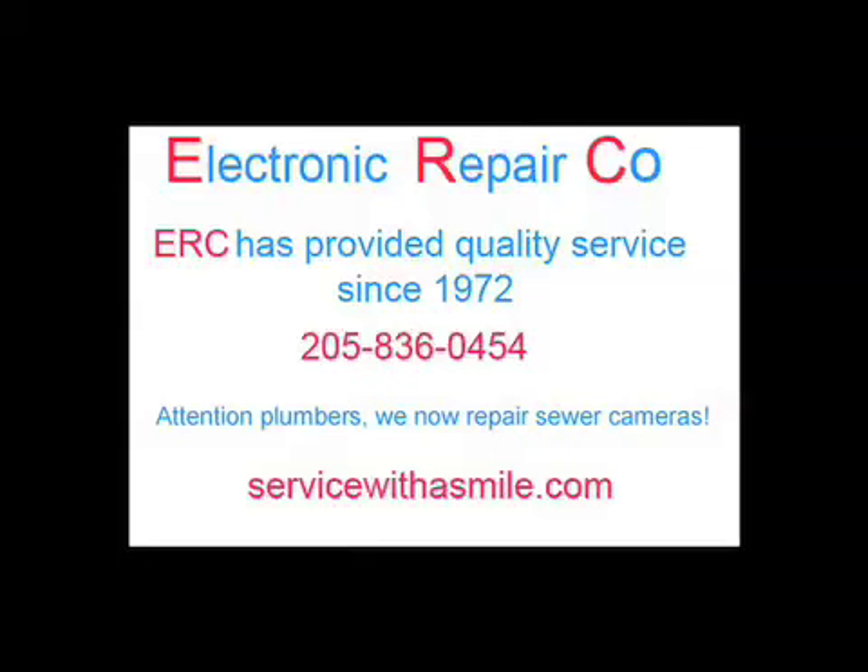ERC. Quality service since 1972. Repairing TVs, console stereos, electronic musical instruments, pinball machines, arcade games and more. Call 836-0454.